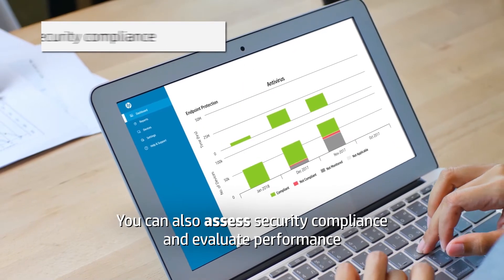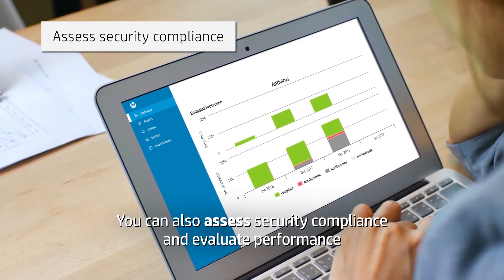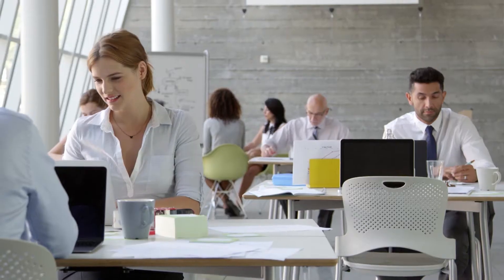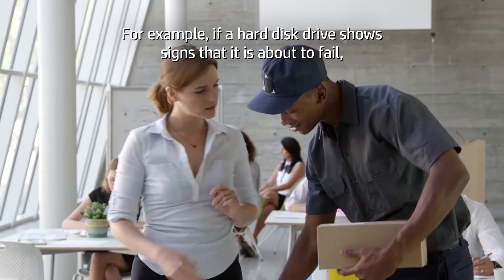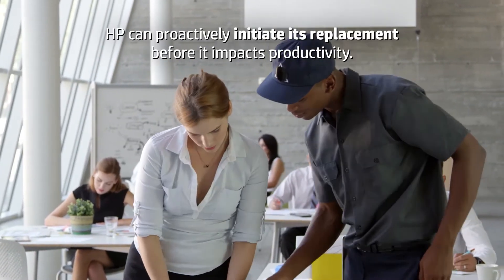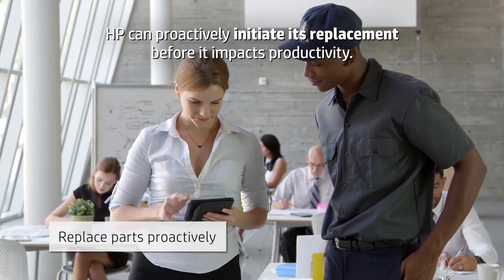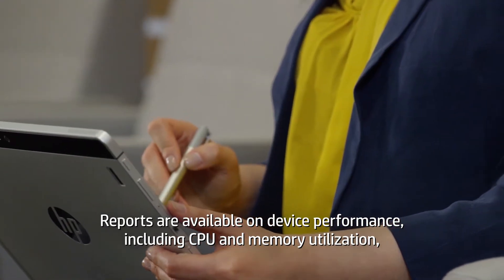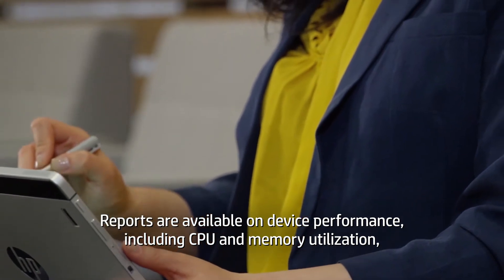You can also assess security compliance and evaluate performance to resolve issues before they affect users. For example, if a hard disk drive shows signs that it is about to fail, HP can proactively initiate its replacement before it impacts productivity.